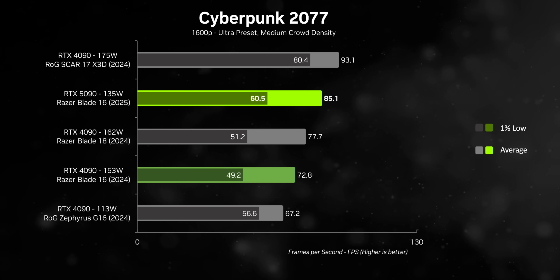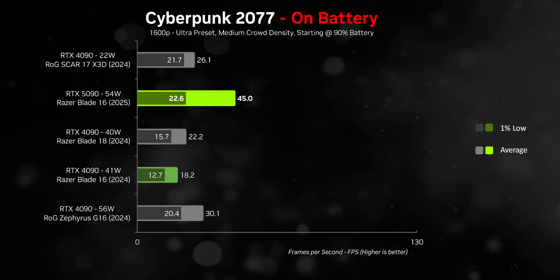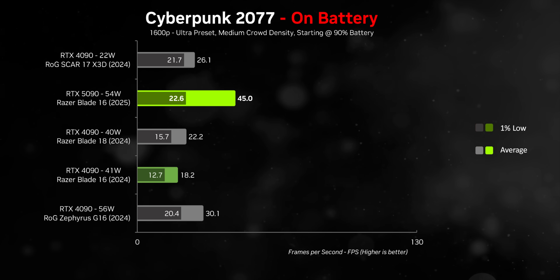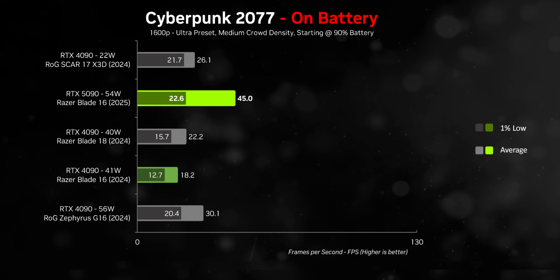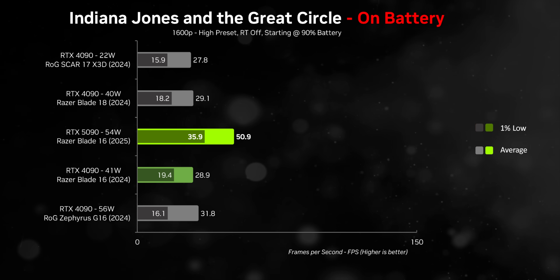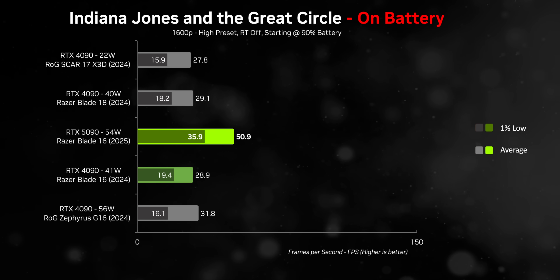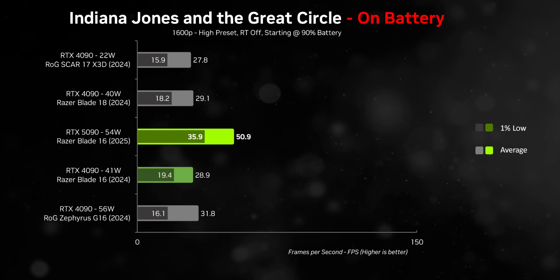Long battery life doesn't mean much if a gaming laptop throttles performance the moment it's unplugged. But with the Blade 16 it's a different story: while other gaming laptops drop immediately to their lowest performance mode and still get terrible battery life, the Blade 16 keeps its GPU running at around 54 watts while delivering twice the battery life. In Cyberpunk the RTX 5090 loses a lot of performance unplugged, but the other laptops get their frame rates buried. The only exception is the Zephyrus G16, but it has the absolute worst gaming battery life. Indiana Jones shows the same pattern — no other device gets anywhere close to playable frame rates on battery while the RTX 5090 actually does.